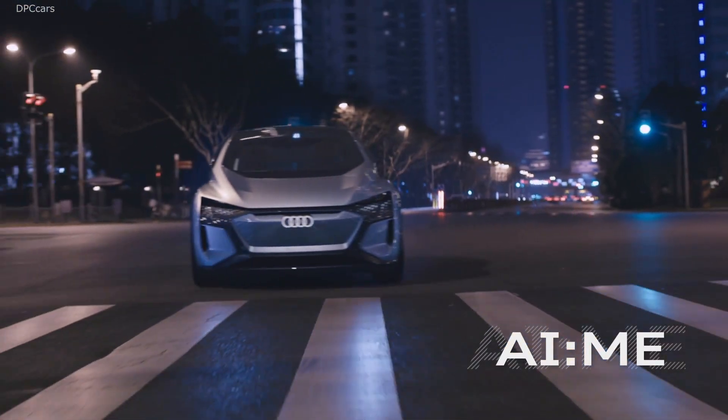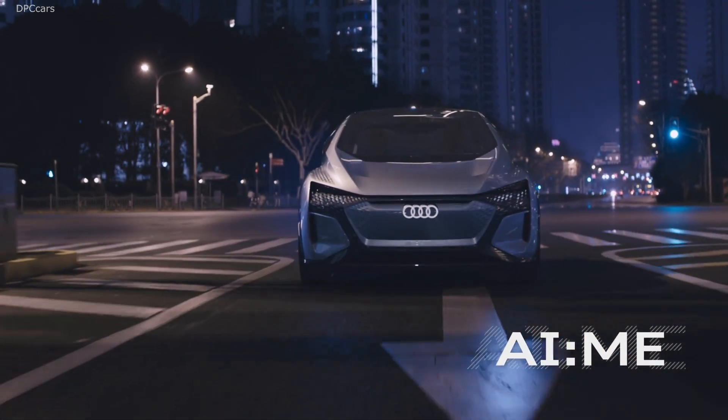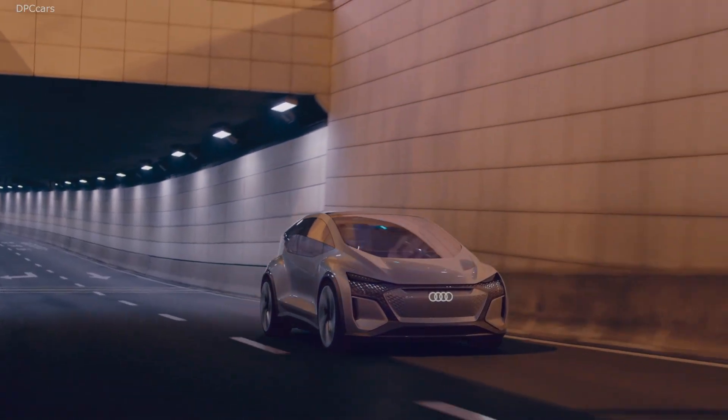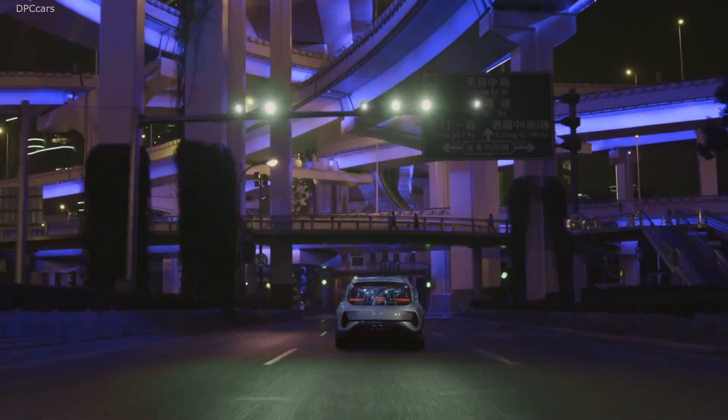A few months later, we presented the Audi i-Me, our third use case. The Audi i-Me has been designed for the very specific use case of urban mobility, for example, for megacities like Shanghai.